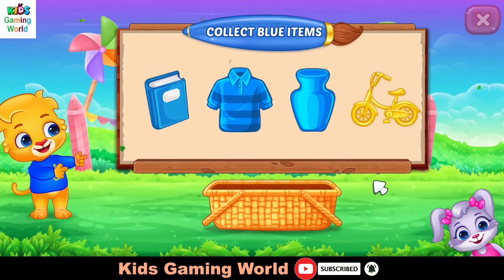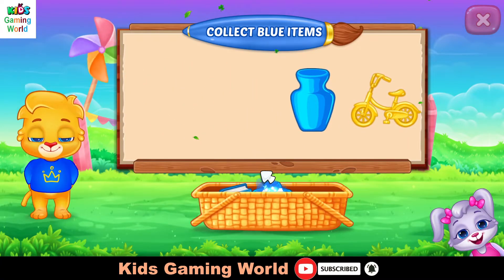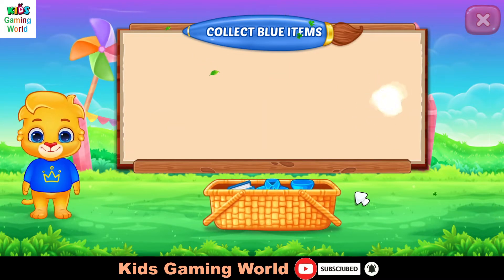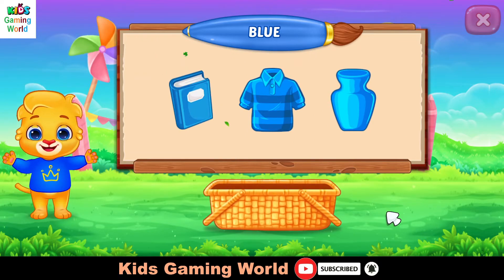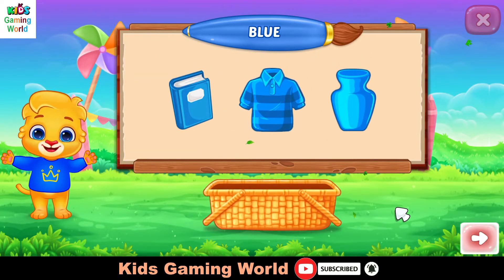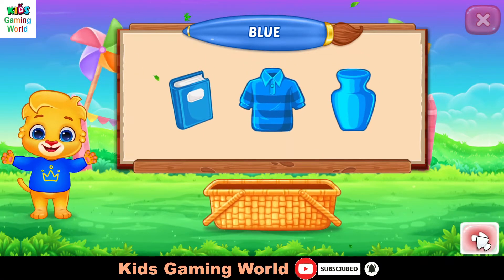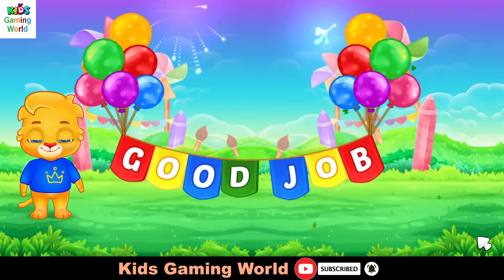Collect blue items. That was awesome. Blue color.